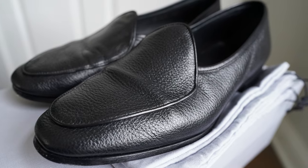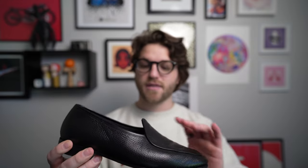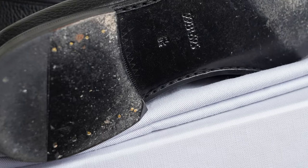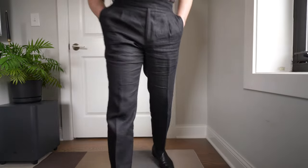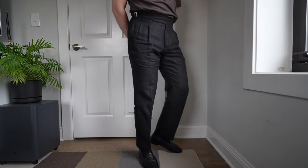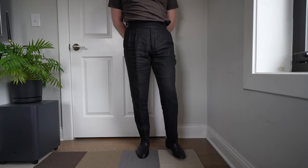These loafers have a black deerskin upper with a black lining and a full leather bottom. They feature a stacked leather heel with brass rivets. The construction is Blake stitch, which some people may not love, but I think it's really appropriate for this type of shoe — it's super thin, super easy, and they were comfortable right out of the box. I've been in love with them since the day I started wearing them.